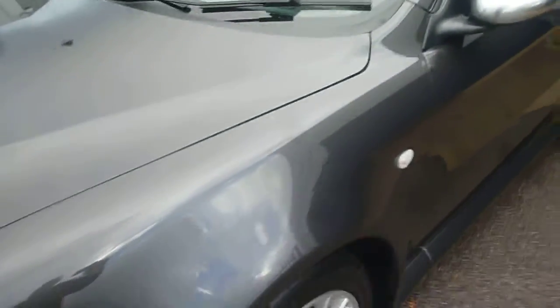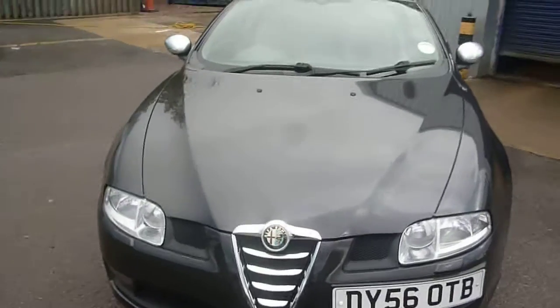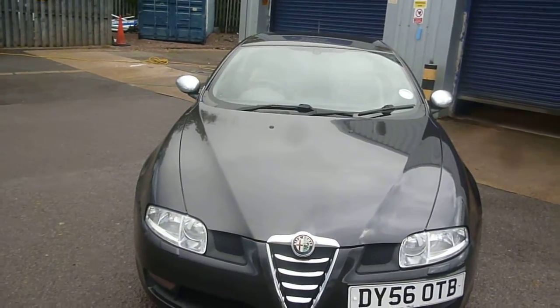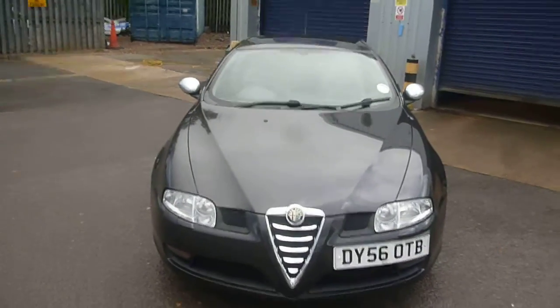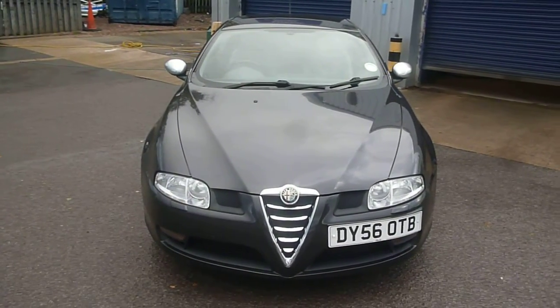The tyres on the vehicle are all good — six millimetres all round. So there we are: Alfa Romeo GT JTDM, DY56 OTB. We look forward to receiving your bids on this vehicle. Thank you.